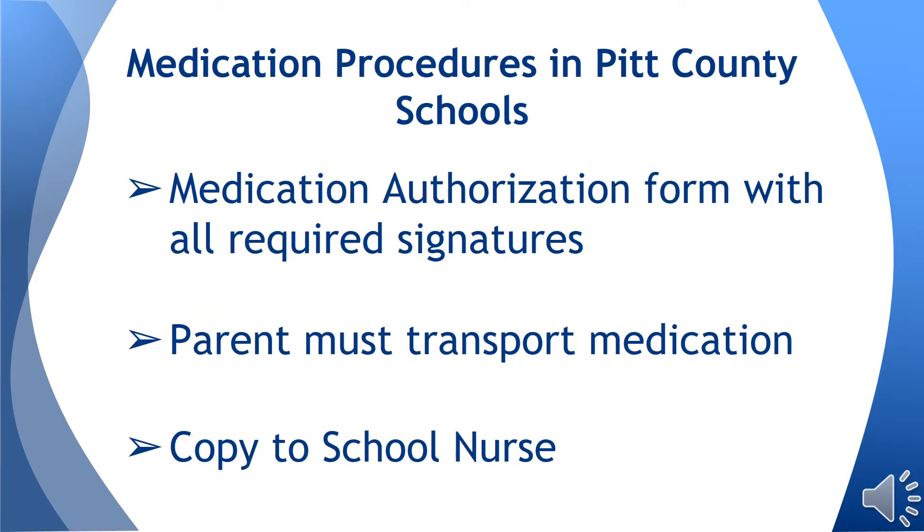The medication authorization form must be completed with the name of the medication, the dose, the time the medication must be given, and contact information for the parent or guardian in case of an emergency.